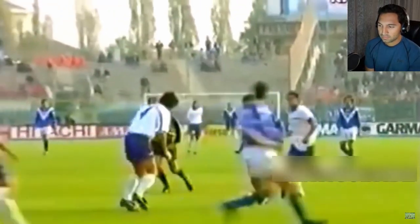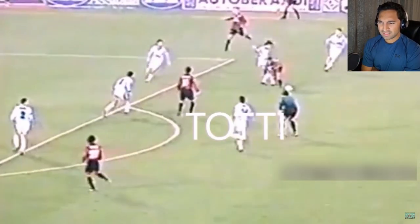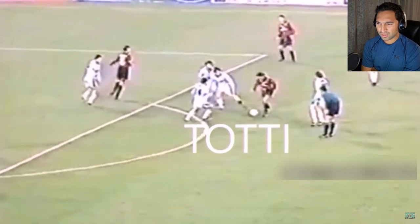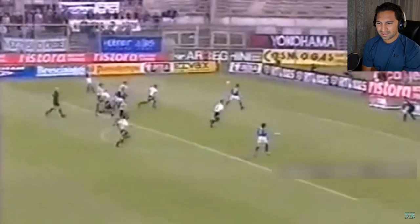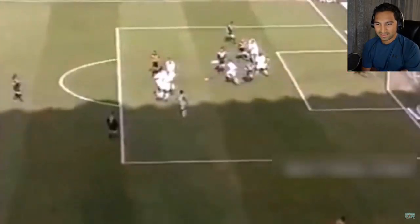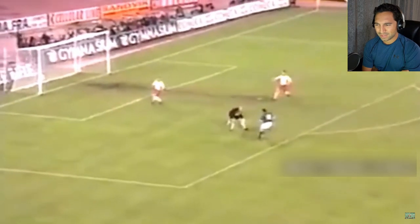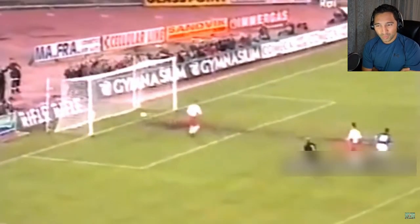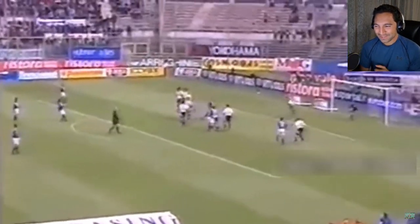This guy has some seriously great control — just look at the ball at his feet. If I were to say, before there was Messi, there was this guy. There's almost nothing he couldn't do. Just look at that free kick, right in the bottom right-hand corner — no chance. He dribbled the keeper out of the way!